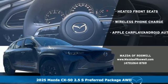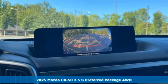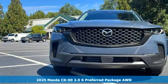Here's a new 2025 Mazda CX-50. Now you can go into nature freely and always keep discovery within your reach.